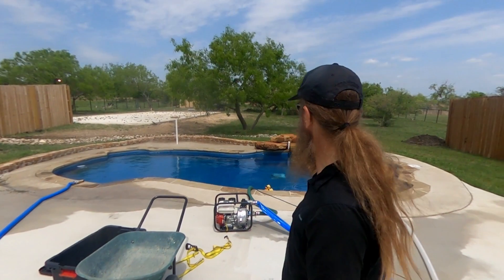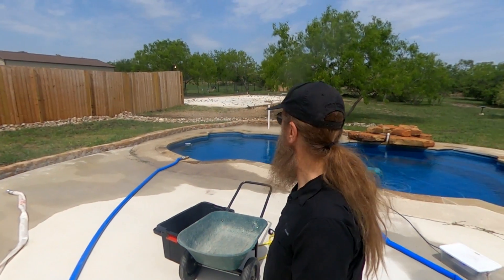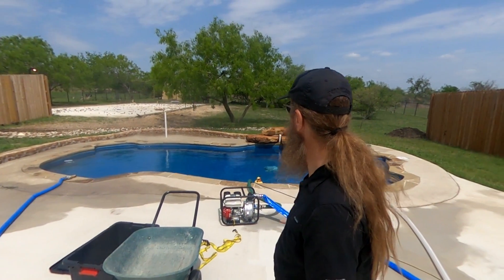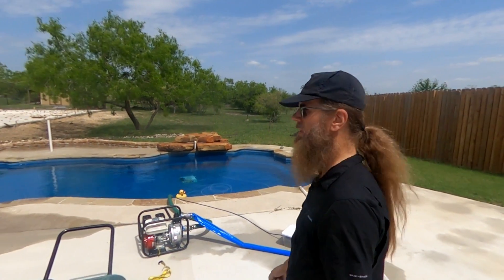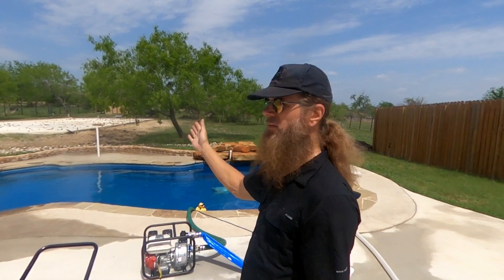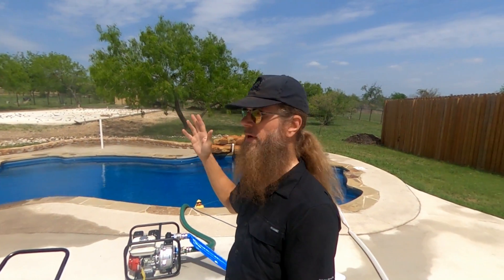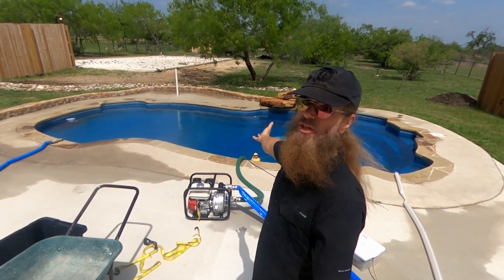And that coupled with — you can see the trees blowing — that really super dry wind. Luckily things around here are still pretty green. There's some dry brush way in the back that's not even on our property, but everything on our property is green. So I think we're probably going to be in good shape. But in the event there's a spark that sets a fire off in the back, I have a huge reservoir here to protect my property.